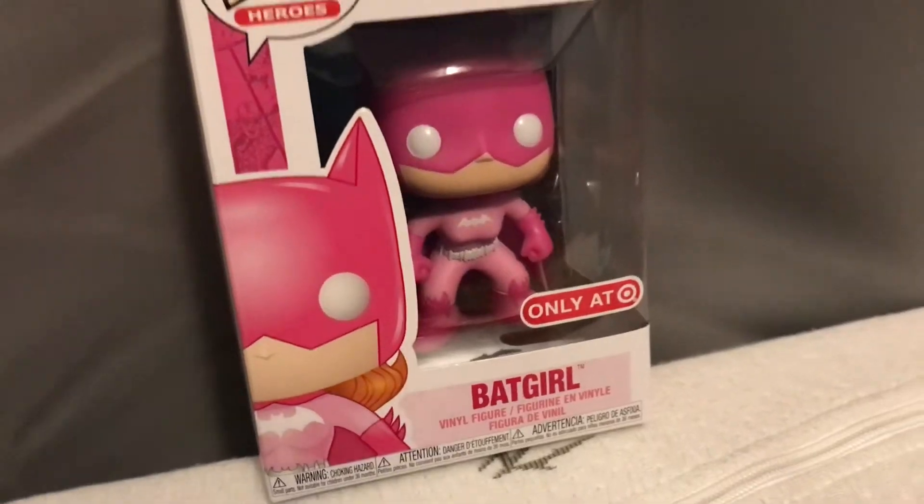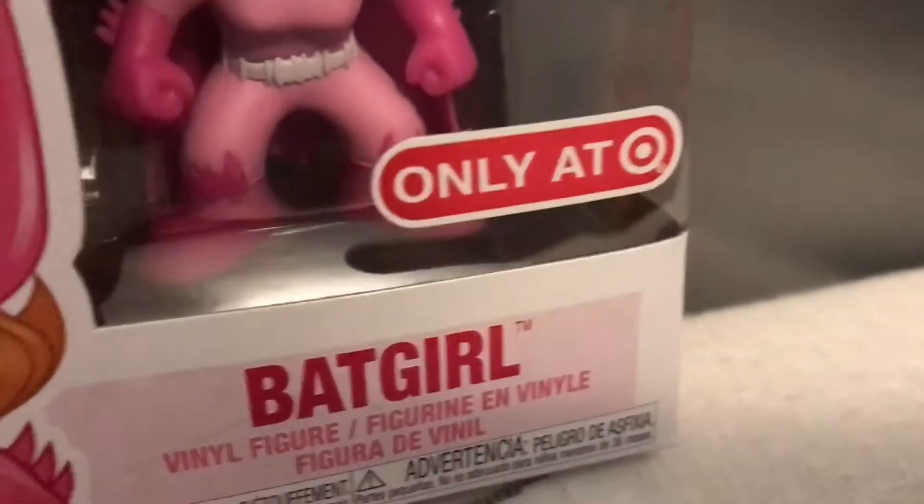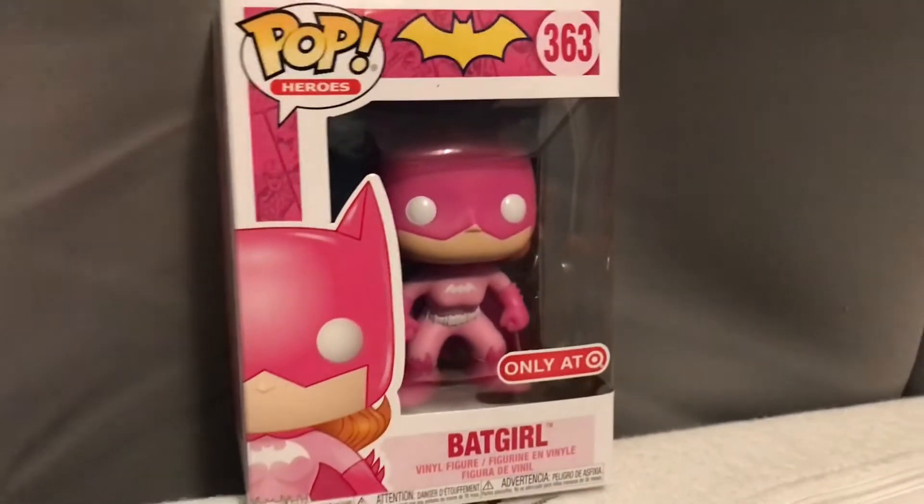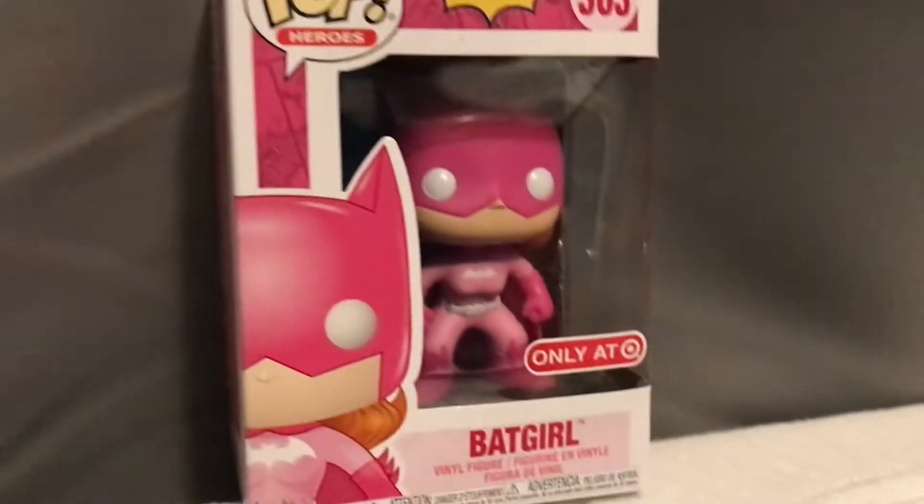It is Batgirl! She is an Only at Target exclusive. She is part of the Heroes line — we've got the Batgirl Batman symbol. She is number 363. I think the color for the Breast Cancer Research Foundation is pink, so that's why she's all pink.